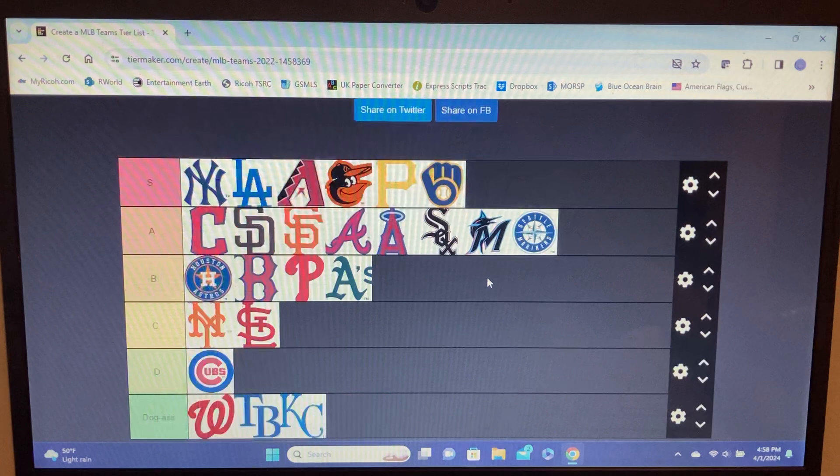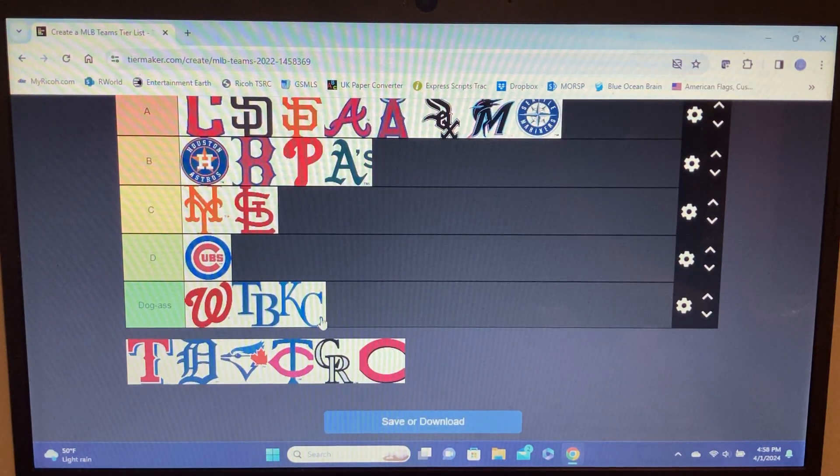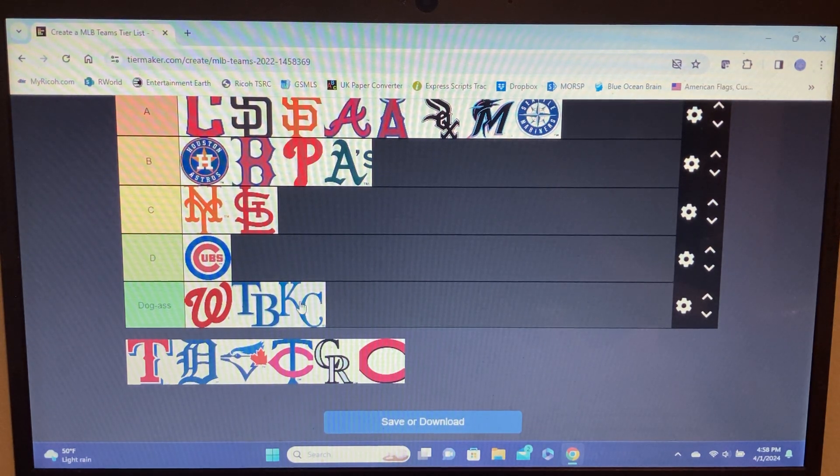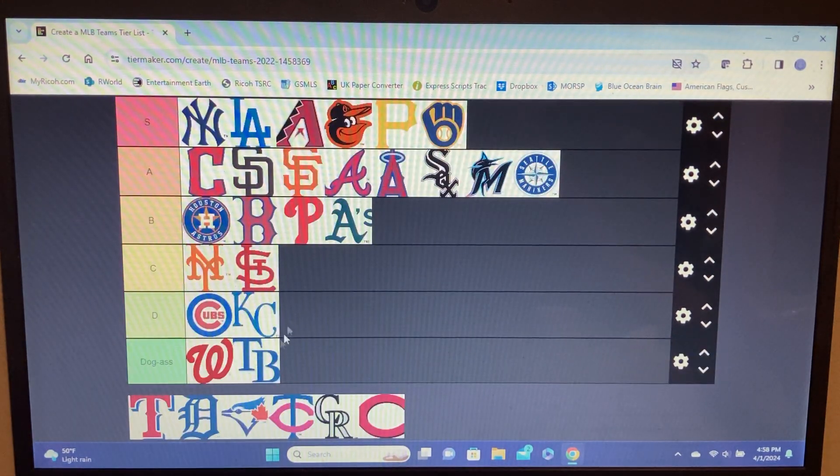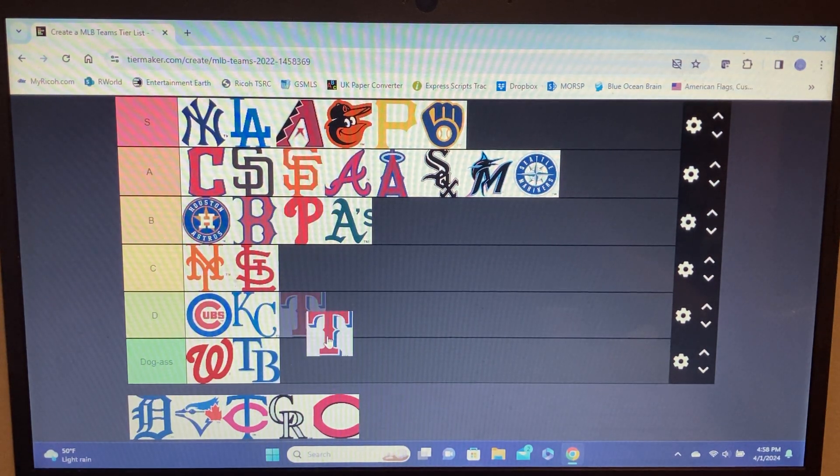Royals — it's a KC and that's about it. Shit logo. If they used the full Kansas City logo with the shield and the crown on top that would be way higher up, but they just use the letters. Bottom of D tier because at least I like the color.